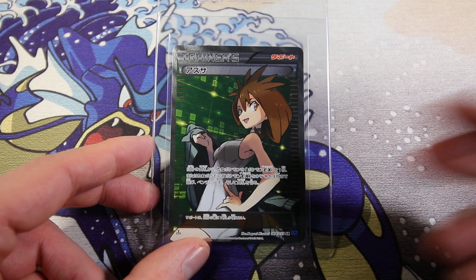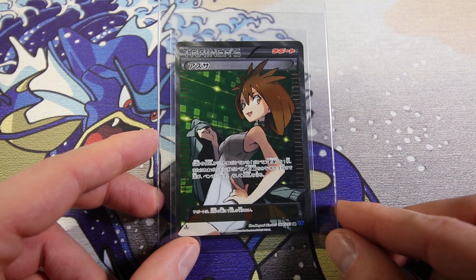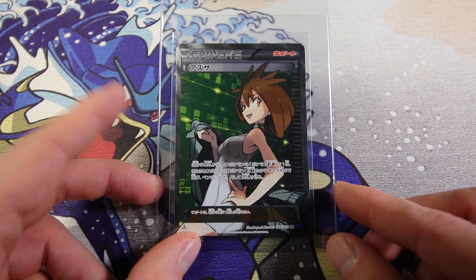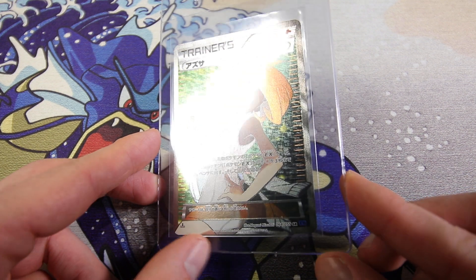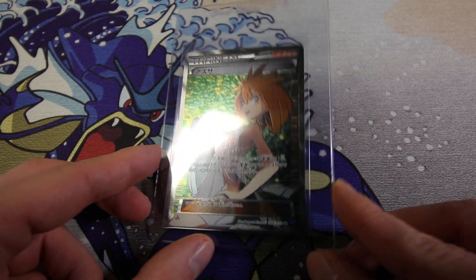I don't collect Full Art Trainers, if you know my channel. So I will sell this card. It's just nice to pay for most or all of the grading fees. Nice looking card though - I gotta say I like the artwork. The texture is really nice. This is a really good looking card.